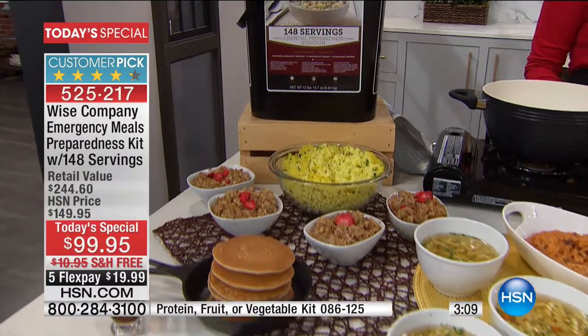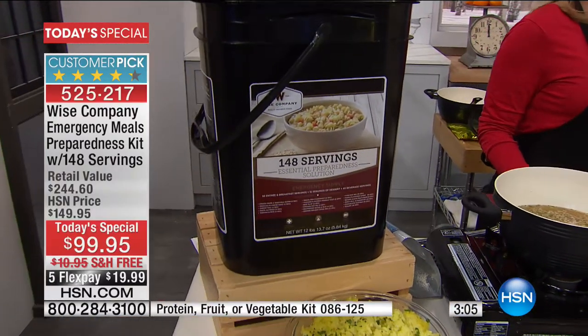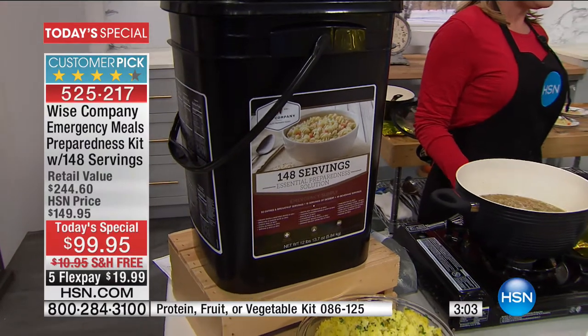To put the value in perspective - go to Wise's website, Wise Company, and check out the fact that they have 56 meals for $125. We're at 148 servings for $99.95. So there's no comparison in the value.